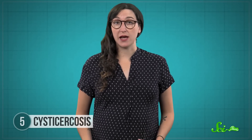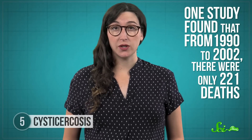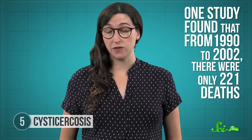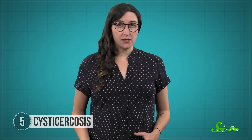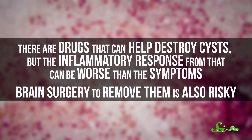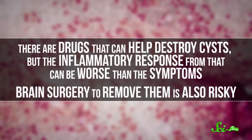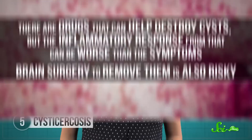Thankfully, cysticercosis seems to have a relatively low mortality rate — one study found that from 1990 to 2002, there were only 221 deaths. And in many cases, the cysts go away on their own, which is good news because they're tricky to treat. There are drugs that can help destroy cysts, but the inflammatory response from that can be worse than the symptoms. Brain surgery to remove them is also risky, so mostly washing your hands is a simple and important way to protect yourself.